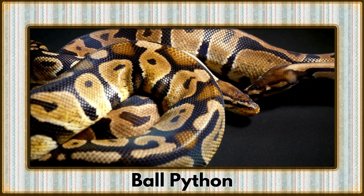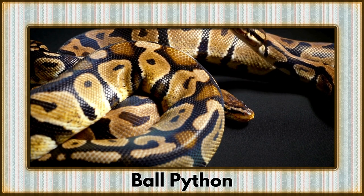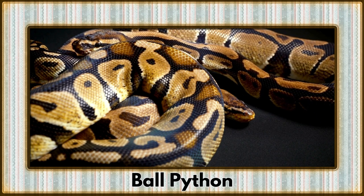Coiling into view is the ball python, a fascinating serpent with a unique ability to curl into a tight ball. These stylish reptiles showcase an array of captivating patterns.